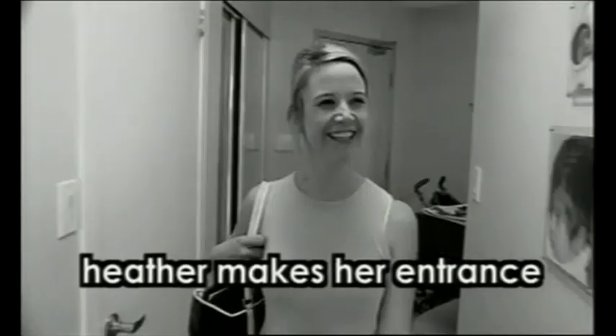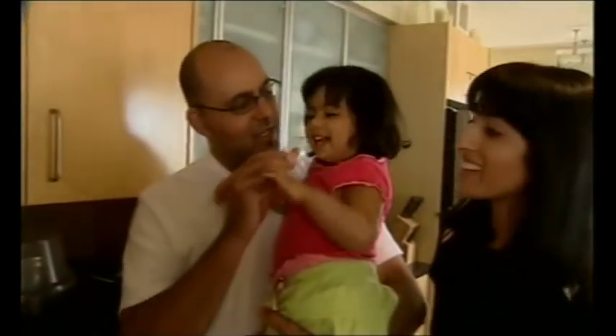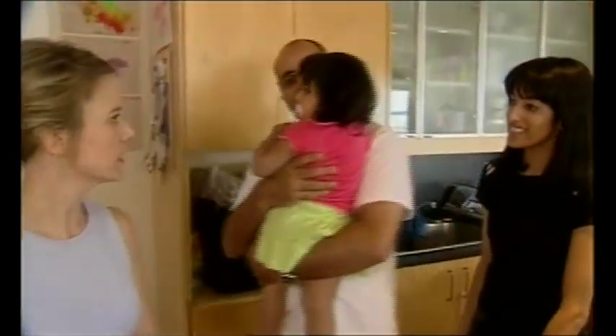Hello! Anybody home? Hi! How are you? Hey Heather. Thanks for coming. Say hi Mila. Hi Mila, hi sweetie. It's our nap time, we're going to take a nap. Oh, good timing. Bye bye.